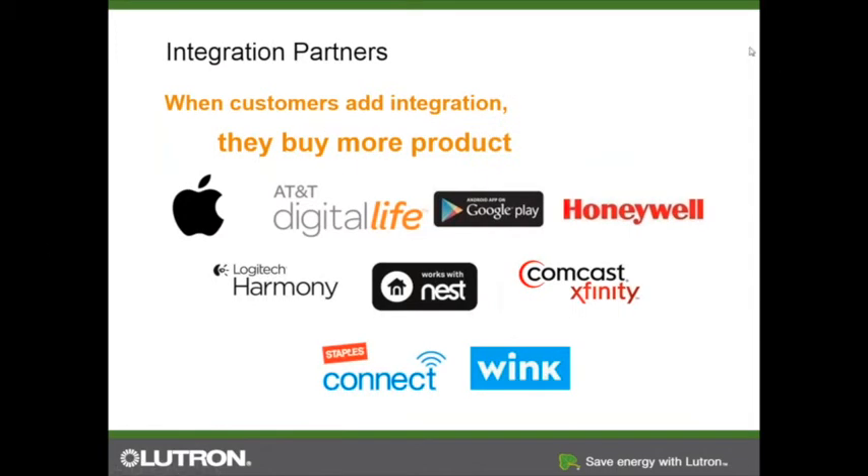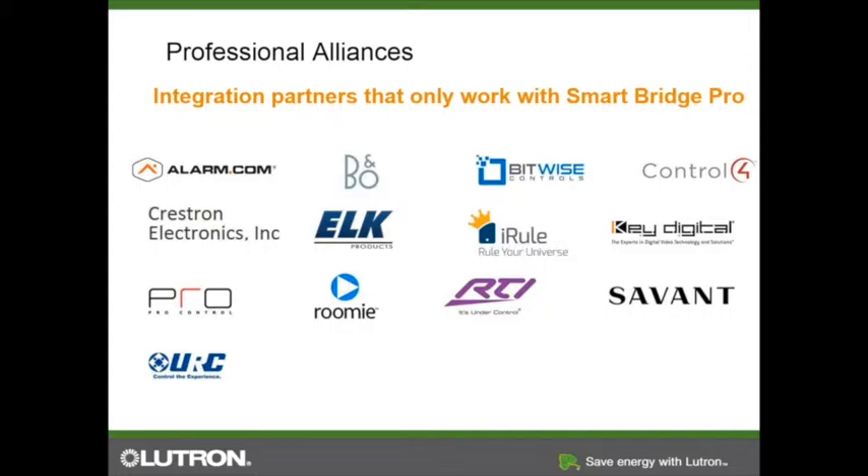Here are some of the other integration partners. Partners like AT&T Digital Life and Comcast Xfinity offer in-home security systems and smart devices — you can link all of our products into their app. The professional alliances — including Universal Remote Control, Savant, and Control 4 — will only work with your Smart Bridge Pro.